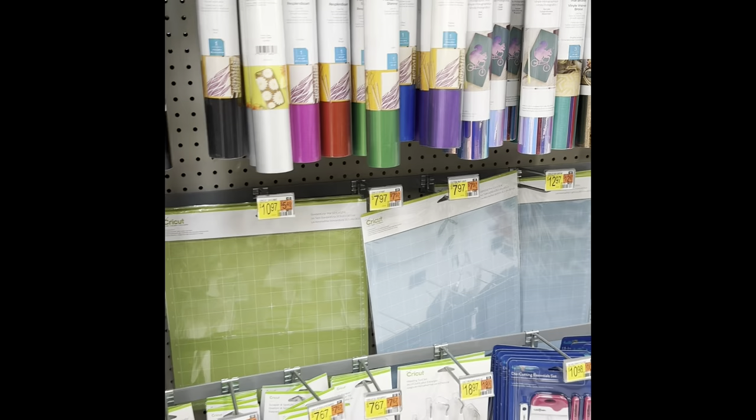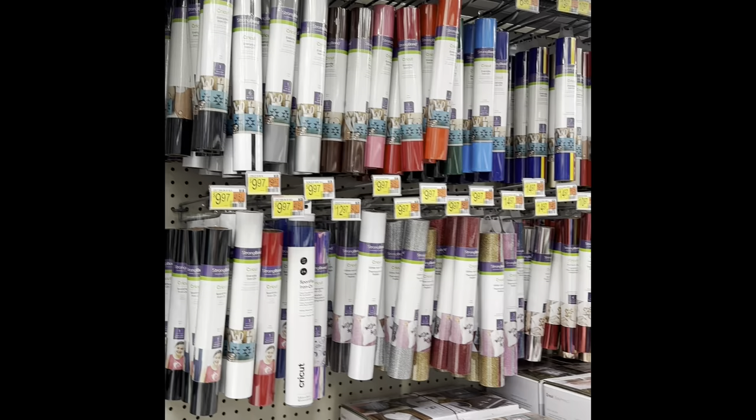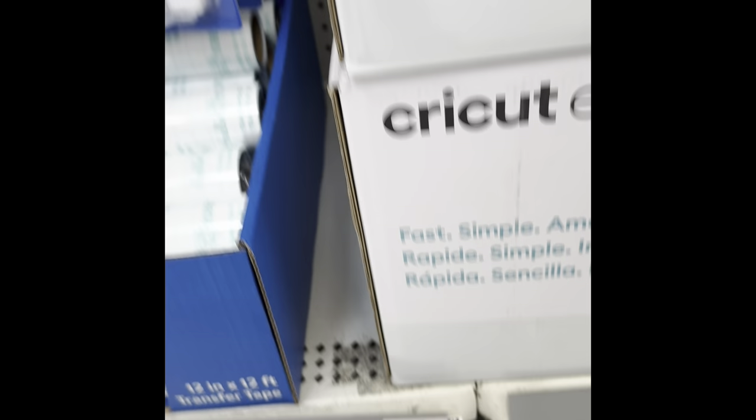This was an end cap and that's the aisle — that's the whole aisle. That was the yarn, y'all, that was it. This is all the stuff that goes along with the Cricuts and the Silhouettes — all the vinyl and stuff.